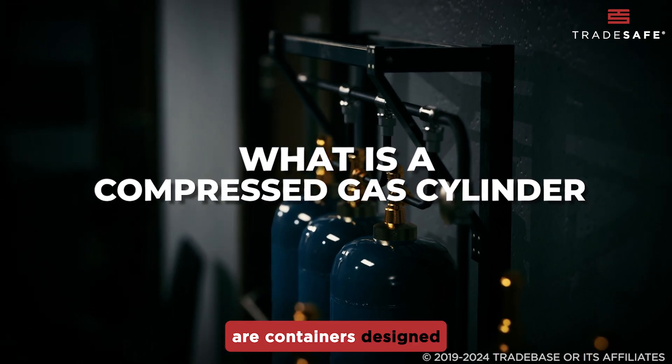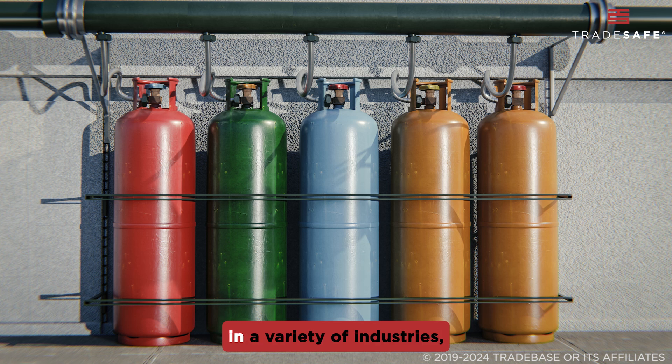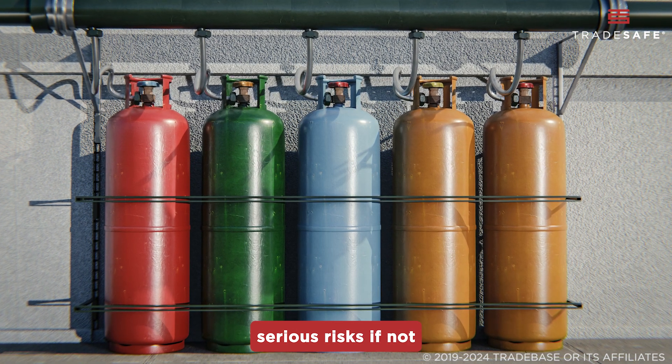Compressed gas cylinders are containers designed to hold gases under high pressure. These gases can be used in a variety of industries, but they can also pose serious risks if not handled correctly.